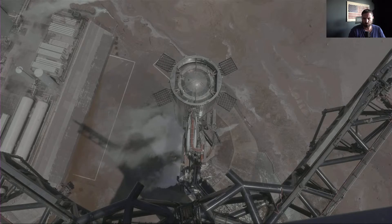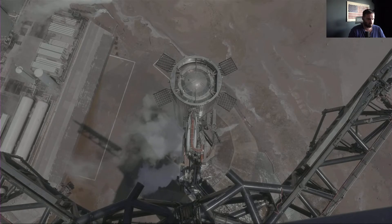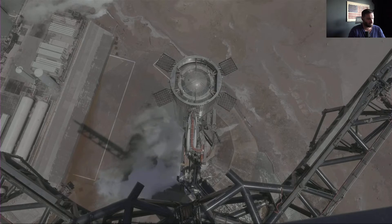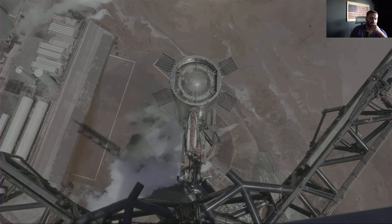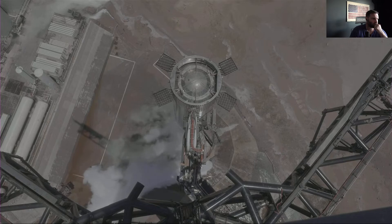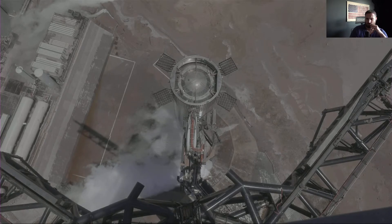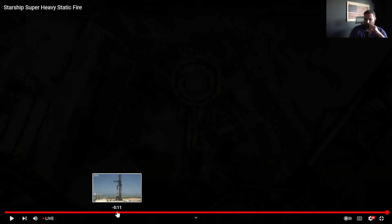Big congrats to the Starship team for getting through today's test. This moves us another step closer to our next flight test. Be sure to follow our social pages as we look to post additional information on today's test. Thank you for joining us and have a good day. Godspeed! There — John signed off. We'll run it back.